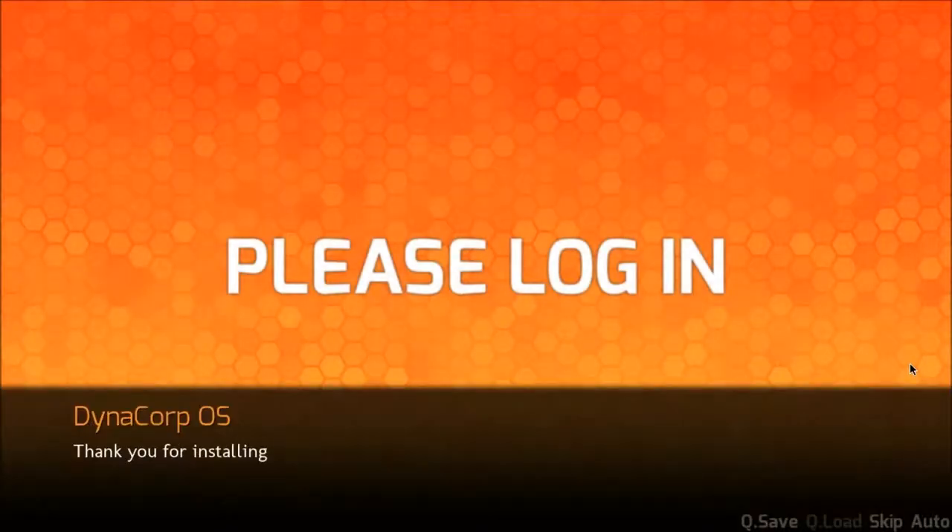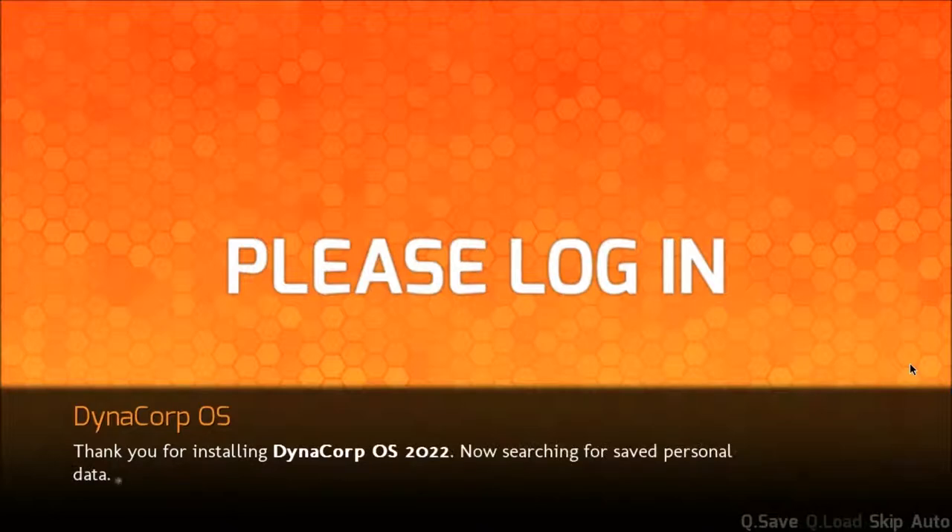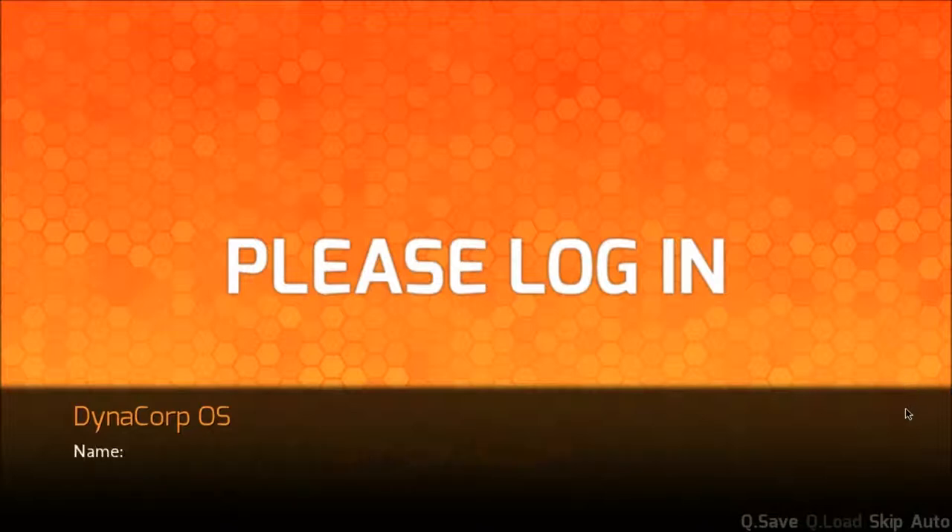Please log in. Dynacorp OS. Thank you for installing Dynacorp OS 2022. Now searching for a saved personal profile data. Name: not found. Age: 20. Favorite color: orange. Savings account balance: $2,700, blah blah blah. Student loan balance: not applicable.